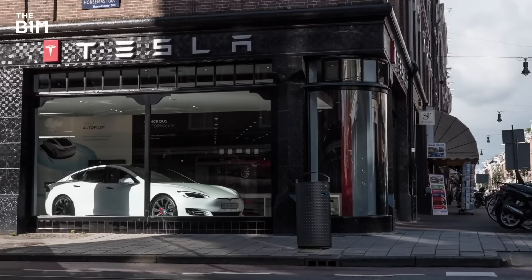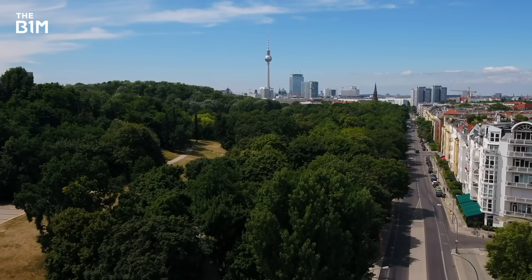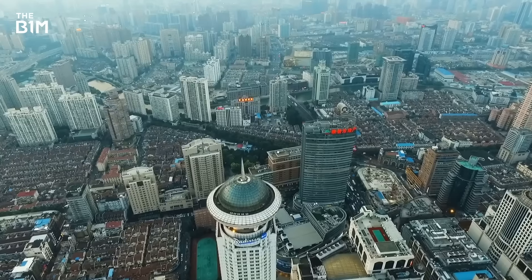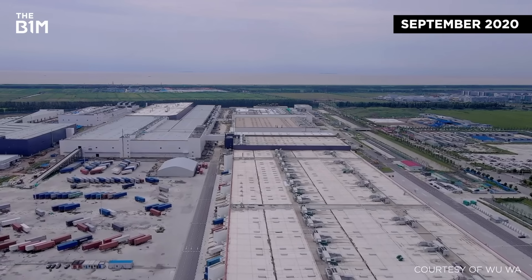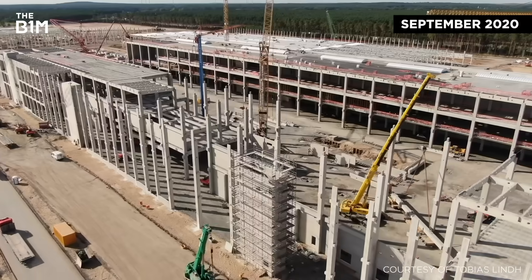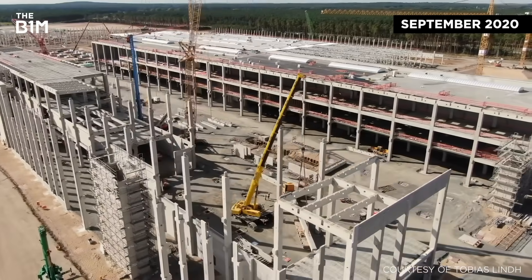Eying greater international expansion and aiming for a production facility on each inhabited continent, Tesla is now constructing gigafactories in Berlin and Shanghai at an incredible speed. The Shanghai factory went from a bare patch of land to making its first models in under a year, and the progress now being seen at Giga Berlin could result in an even faster build time.